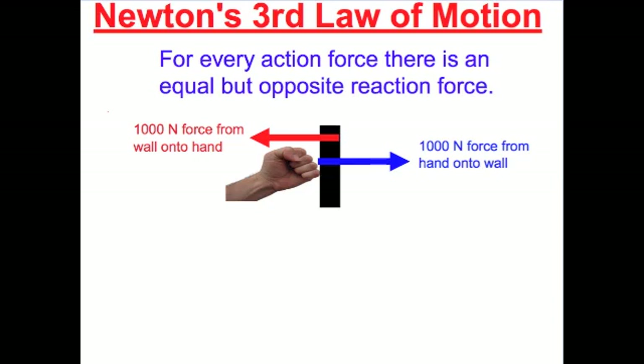Newton's third law says: for every action force, there's an equal but opposite reaction force. So if you apply a force of a thousand newtons from your hand on the wall, the wall applies the same force — a thousand newtons — back on your hand. And that force can break your bones.